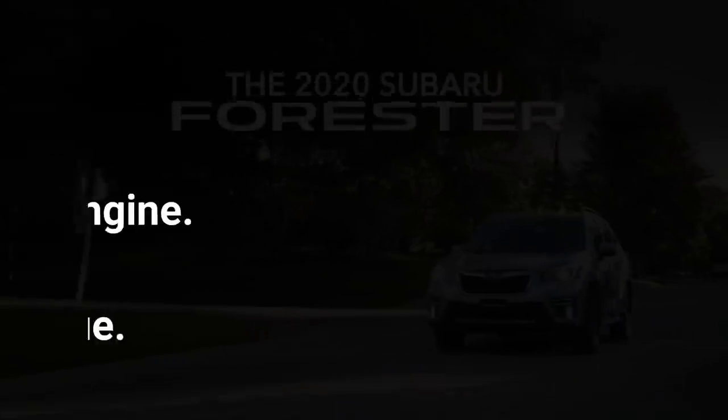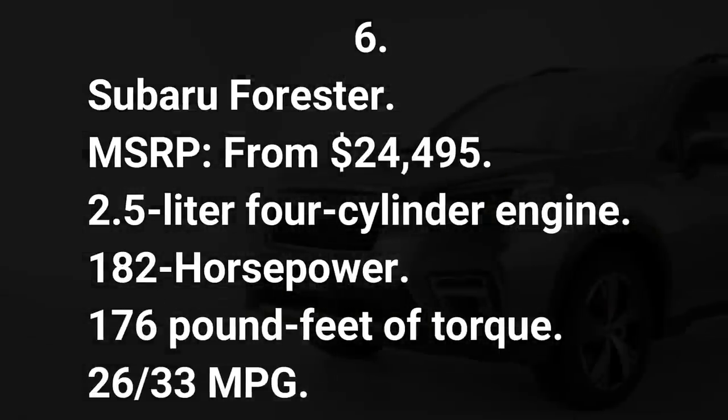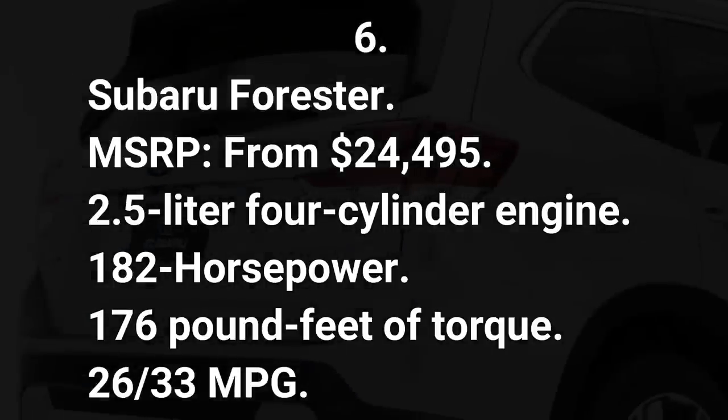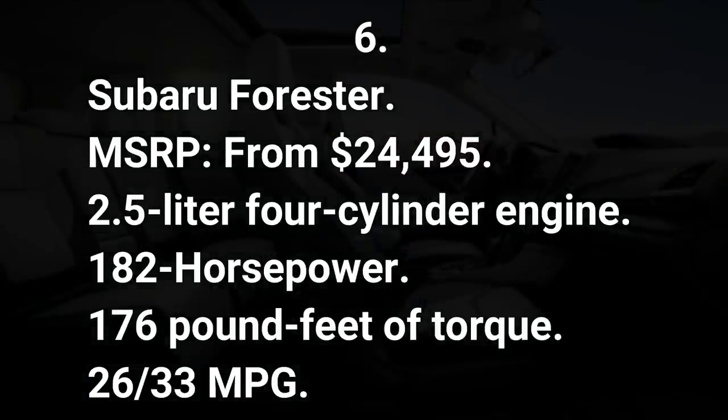Number six: Subaru Forester. MSRP from $24,495. 2.5-liter four-cylinder engine, 182 horsepower, 176 pound-feet of torque, 26/33 mpg.